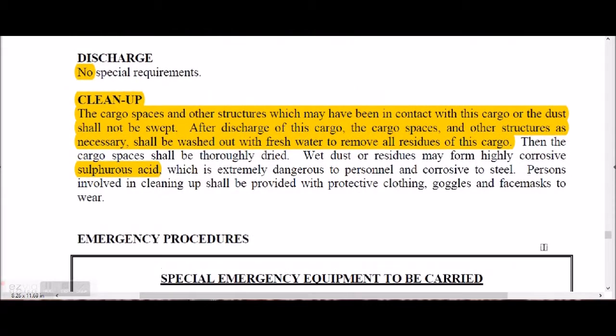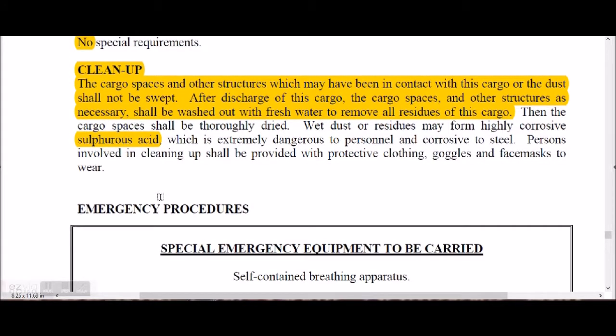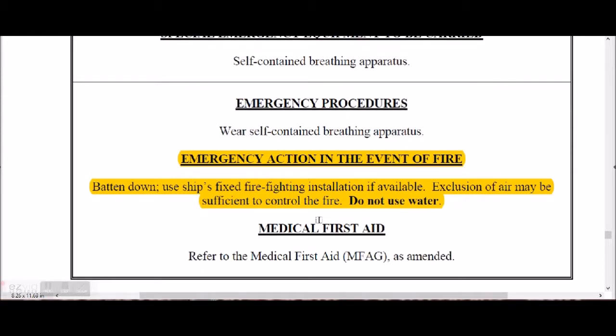No special requirement for discharge. Cleaning shall be carried out with fresh water only. Sulfuric acid is formed during cleaning, making it very corrosive to steel and dangerous to workers, so protective clothing shall be worn. For fire emergencies, batten down and use the ship's fire-fighting installation. Exclusion of air may be sufficient to control the fire. Do not use water.